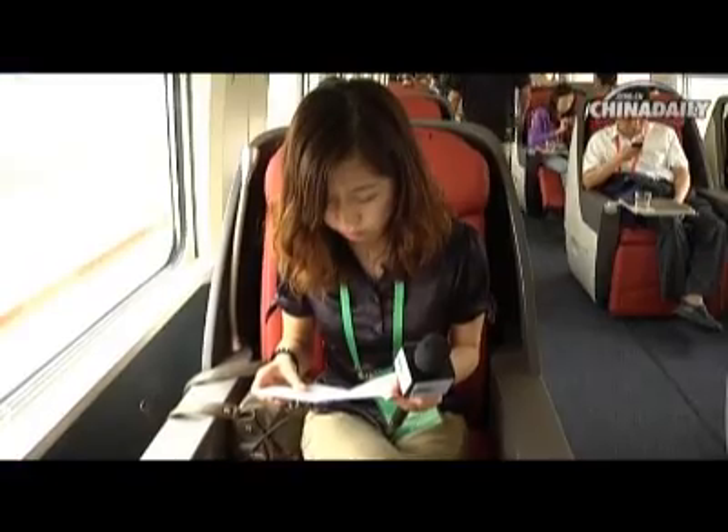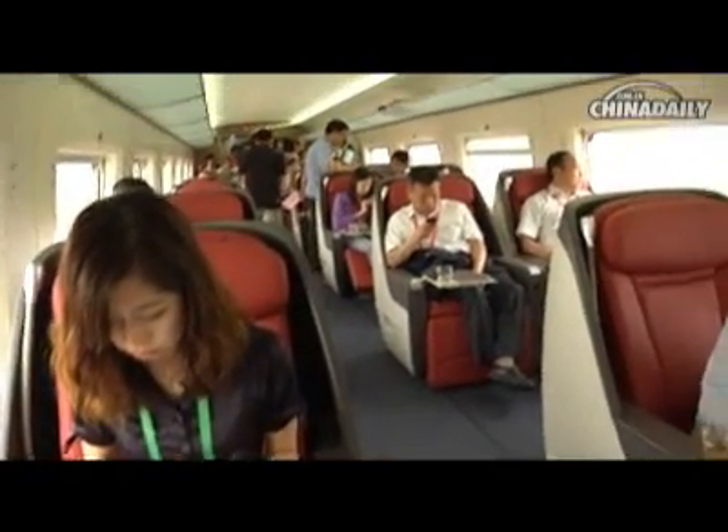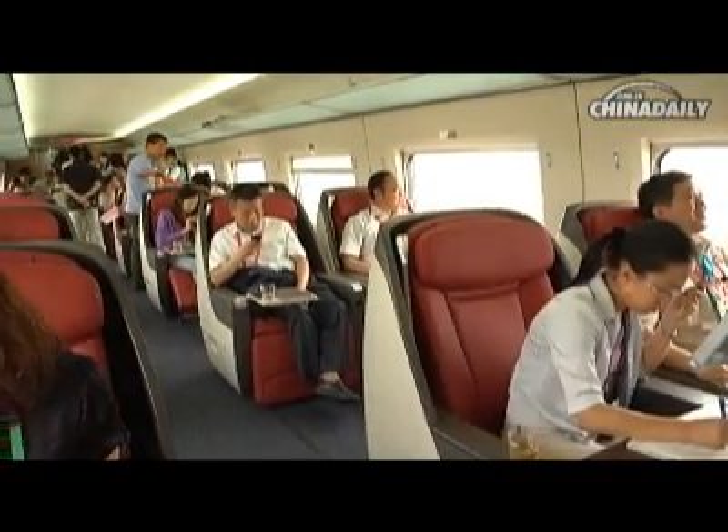The Business Class car contains 24 seats that resemble a plane's Business Class, but it's more spacious.